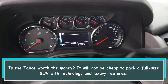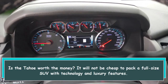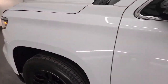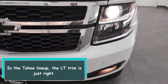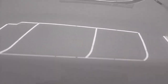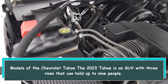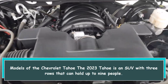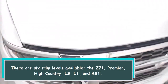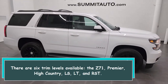Is the Tahoe worth the money? It will not be cheap to pack a full-size SUV with technology and luxury features. Which Tahoe is suggested? In the Tahoe lineup, the LT trim is just right. The 2023 Tahoe is a 3-row SUV that can hold up to 9 people. There are 6 trim levels available: the LS, LT, RST, Z71, Premier, and High Country.